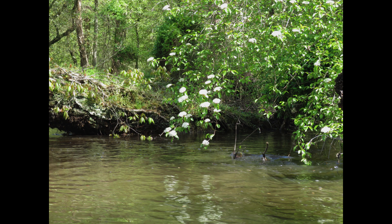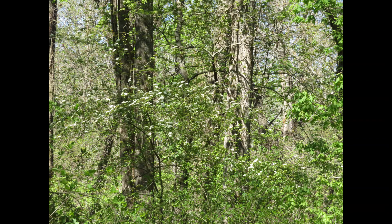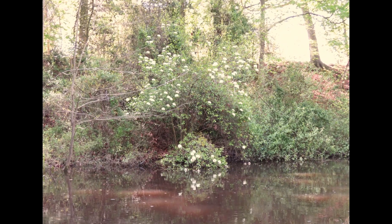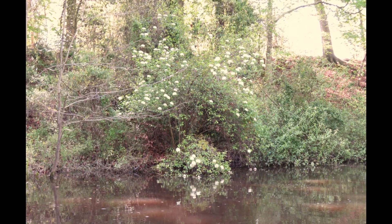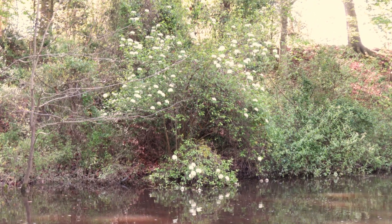They grow in both wet and well-drained soils and here in eastern Maryland they're abundant along river shorelines and in floodplains. They flower more prolifically when growing in a sunny spot but you often find them in shaded areas as well. They tend to grow as tall multi-stem shrubs or as single-trunked small trees and they can form little colonies from root suckers.